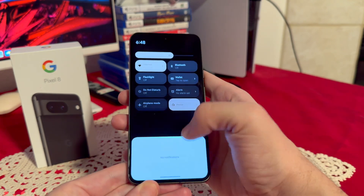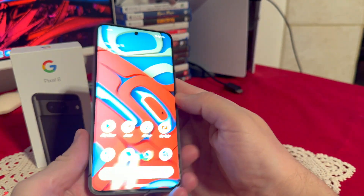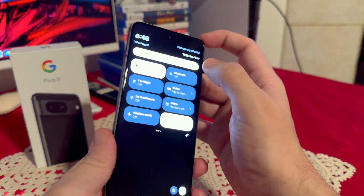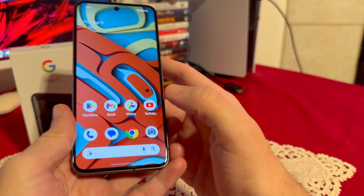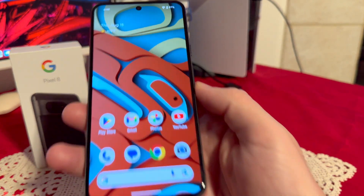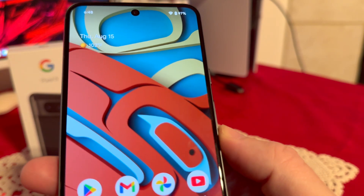It also has 2,000 nits of peak brightness, so this phone gets very, very bright. Right now I have it at probably 50-60%, but once you bump up the brightness it is extremely bright. At home I usually use it between 20-30%. Display-wise, it's gorgeous — this is an OLED display, probably the best you can get, with absolutely stunning colors that really pop.